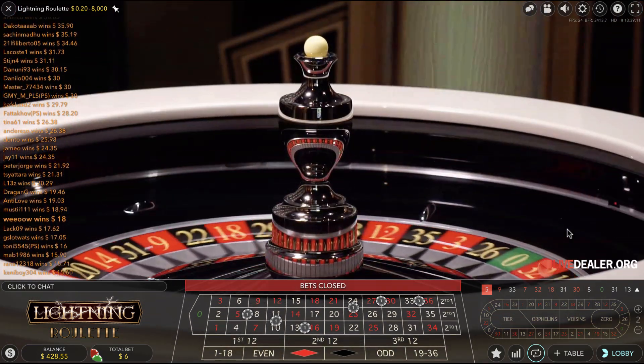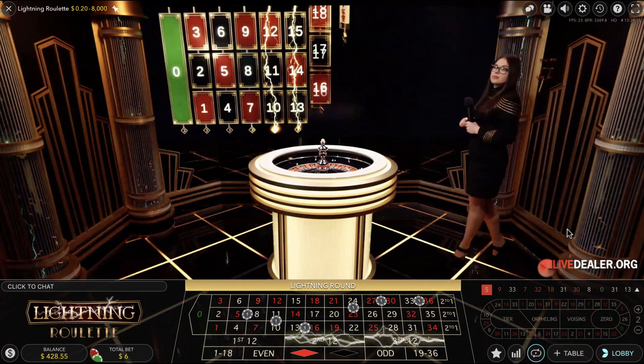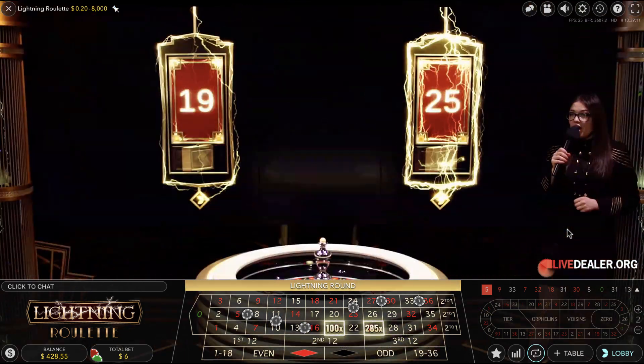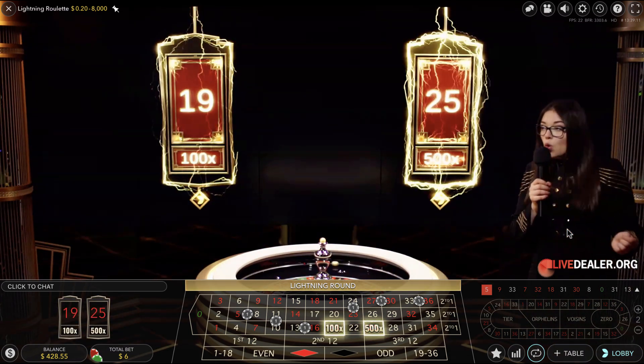Get prepared — the lightning round begins. Oh my god, we have 2 numbers: number 19 and 25, with 100x and 25x multipliers this time.